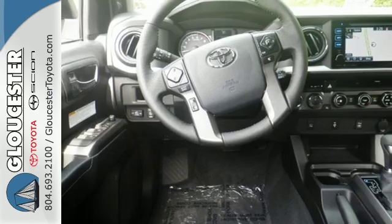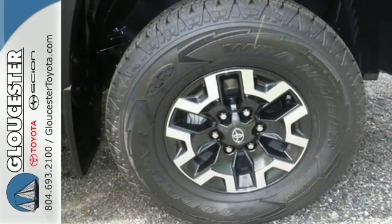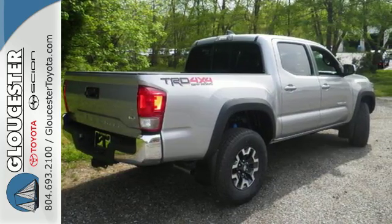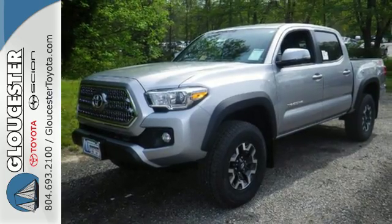Stay ahead of your own demands with this durable Tacoma. The tough bed is made of fiber-reinforced, sheet-molded composite to haul countless loads and uphold the good looks into the future, when you're lovingly referring to this truck as ol' faithful.